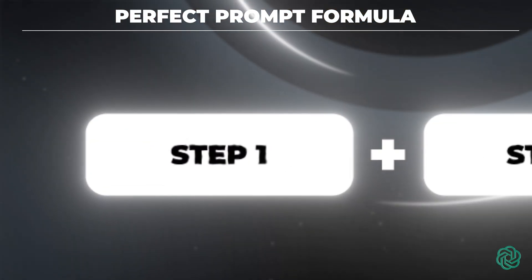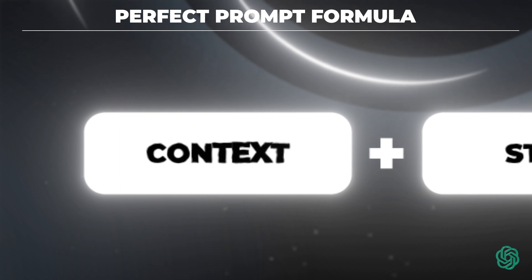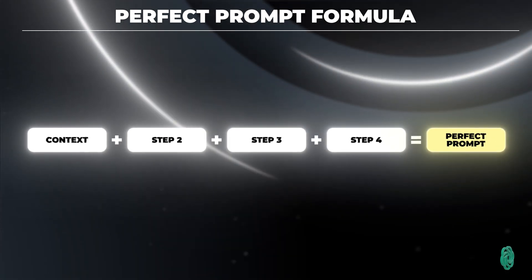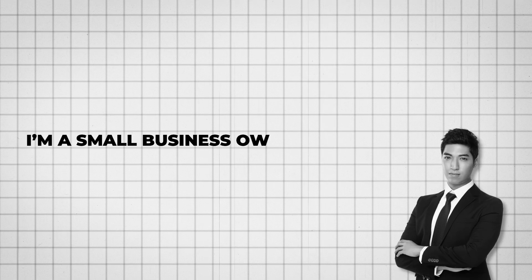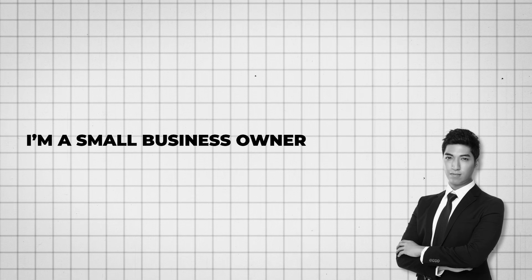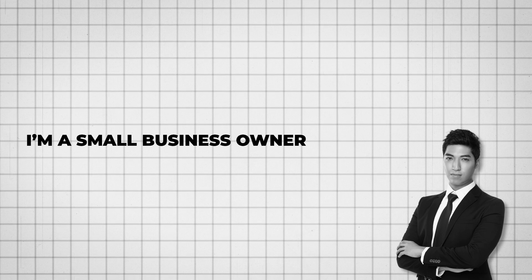The very first part always has to be the context. If you give it context, it's going to know the direction that it needs to go. For example, a context for me would be: I am a small business owner. That sets up a little bit of context for ChatGPT to know what's coming.